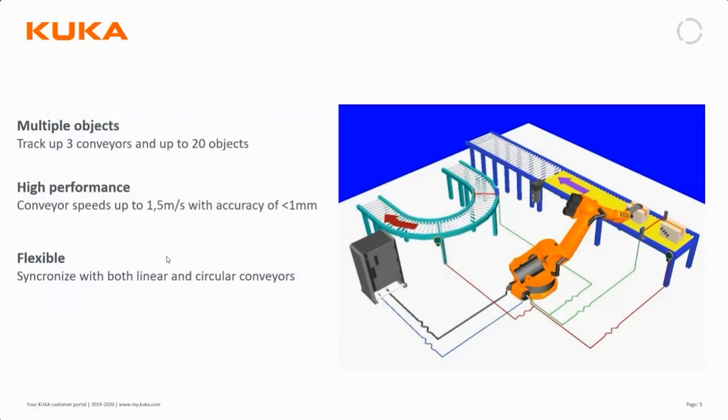Conveyor Tech allows us to monitor the speed of up to three external conveyors, and keeps track of up to 20 objects on these conveyors. At high moving speeds, if the conveyor is moving at one and a half meters per second, the positioning accuracy of the robot is still less than one millimeter. It also works with circular conveyors, not only linear ones.